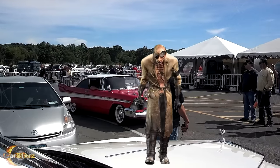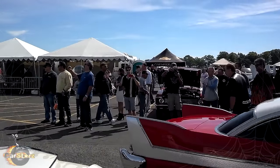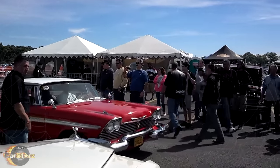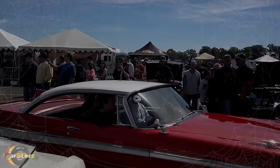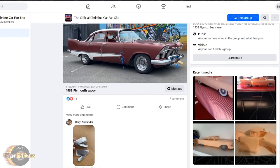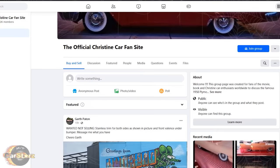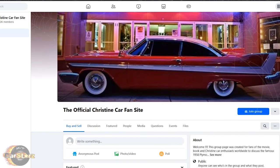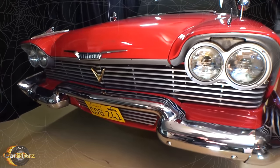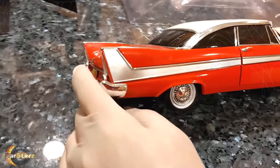Fact number nine: in addition to the Franken Christines, there are sizable fan groups dedicated to the movie and car, with members who have created their own Christine Fury replicas. One of the biggest is the Official Christine Car Fan Site, now organized as a Facebook group, which is the most active and provides info on the biggest Christine-related events. The most recent event was last month's 40th anniversary Christine showing, where Bill Gibson even showed up with his Christine.